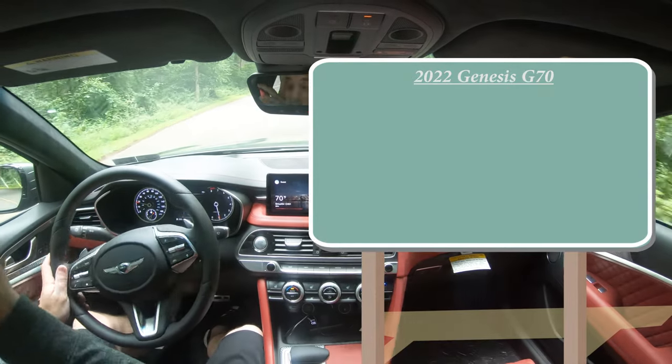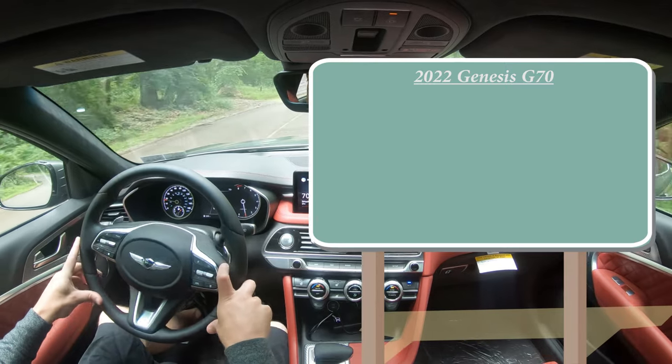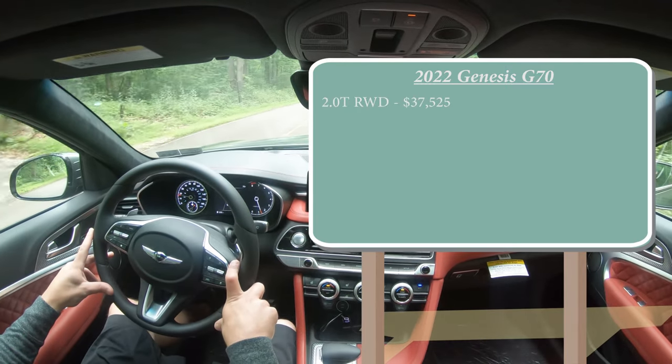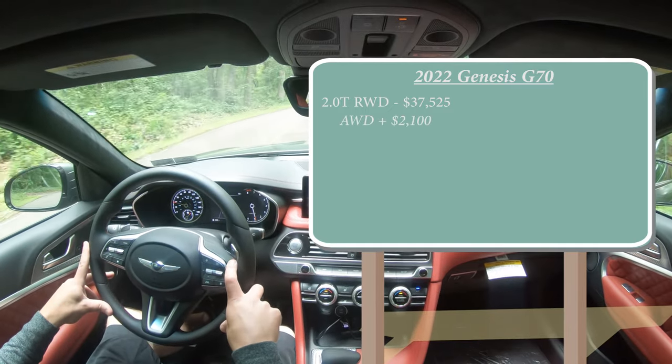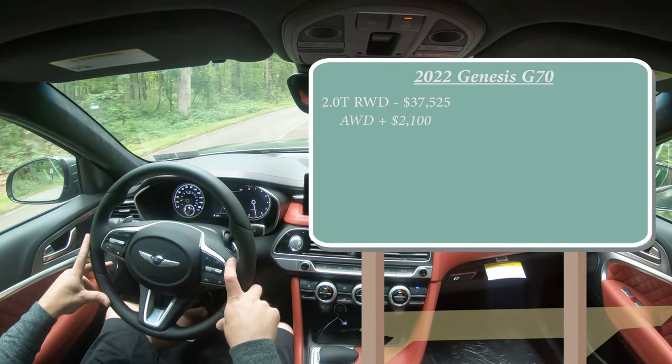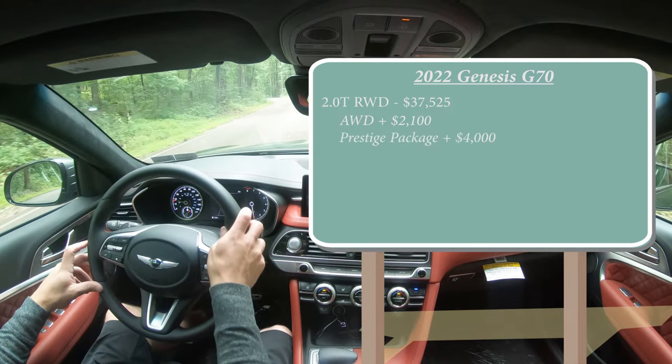Let's start with pricing. There will be several different configurations for the 2022 G70. The first is the 2.0T rear-wheel drive starting at $37,525. If you want to add all-wheel drive, add $2,100. There is a prestige package for that engine configuration that adds $4,000.